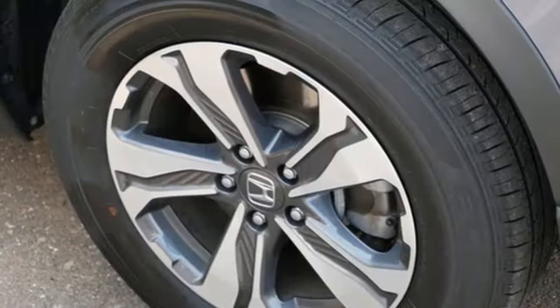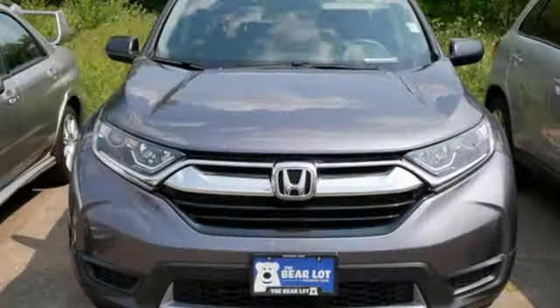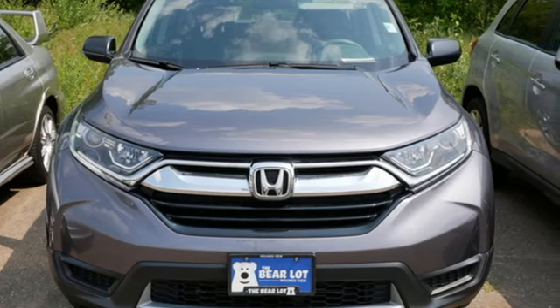And continuously variable automatic transmission. Every Honda is designed with a driver in mind. If there's even more to see in person, take it for a test drive today.